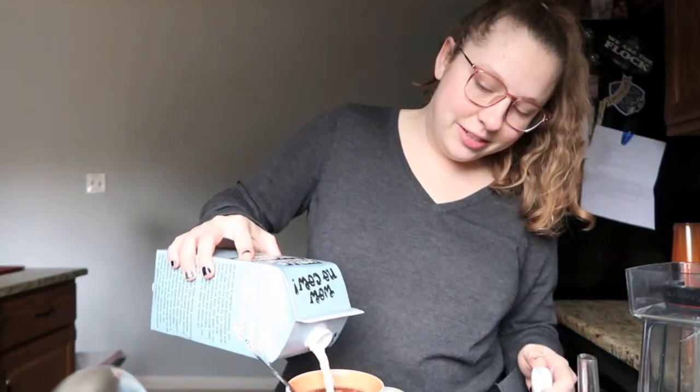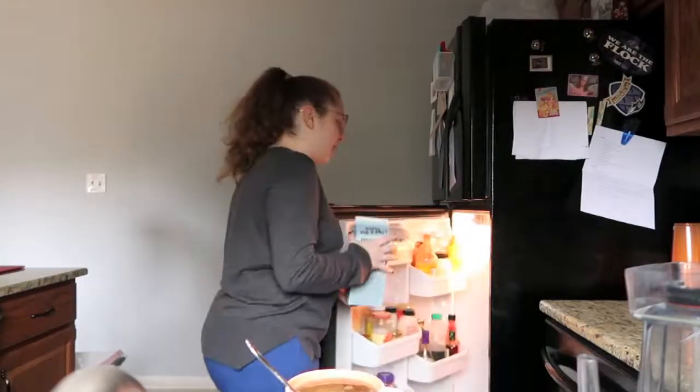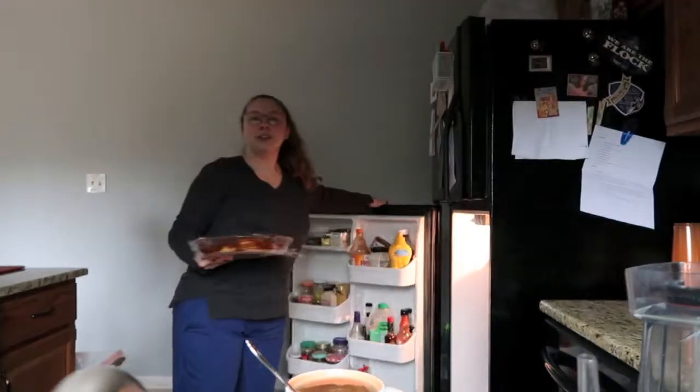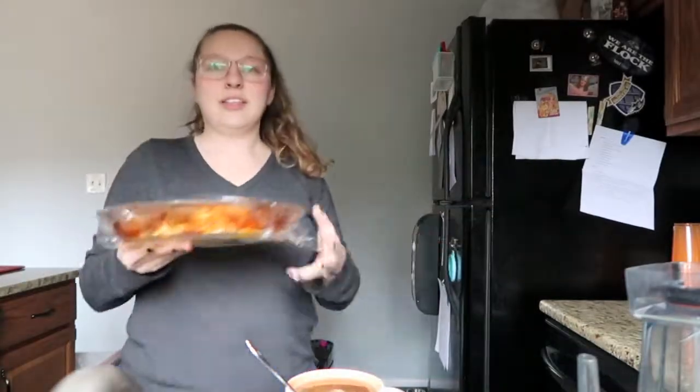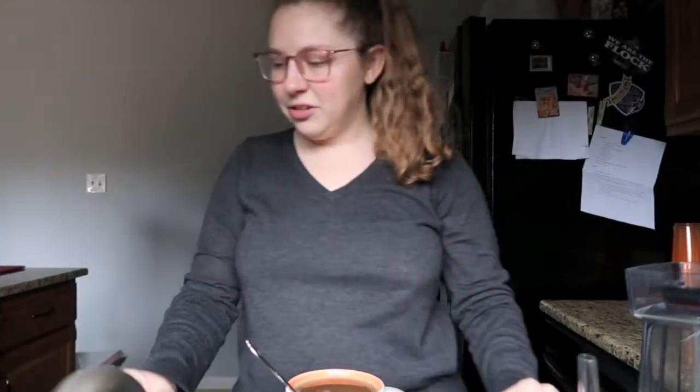I'm not having toast. Last night, Austin made an enchilada pie — it was delicious and we have plenty of leftovers. I'm gonna have that; I think I'll just warm it up in the toaster oven.